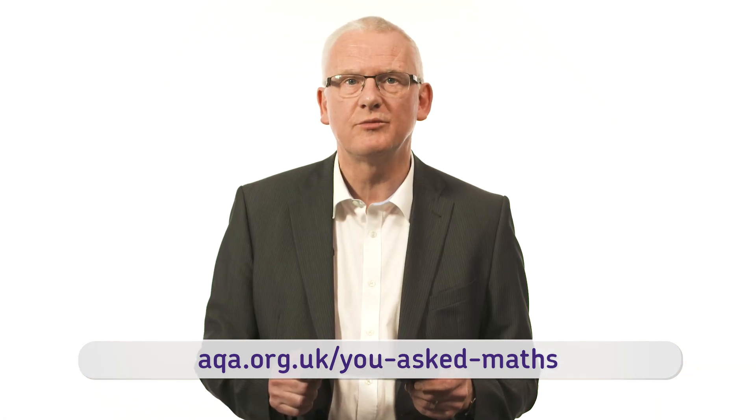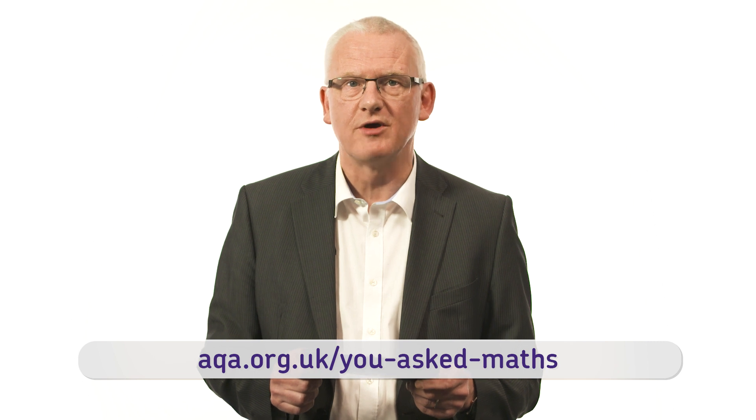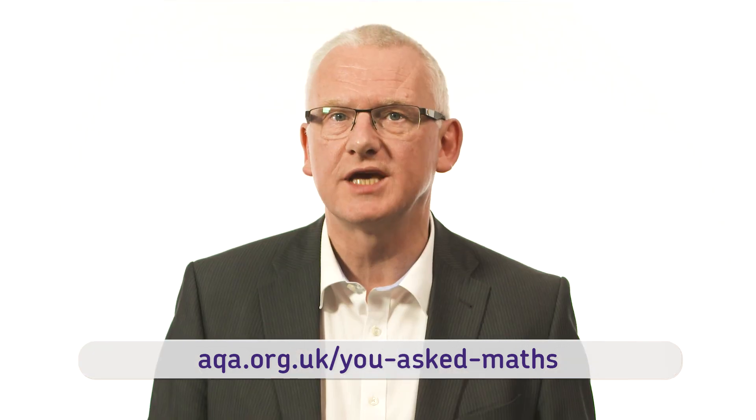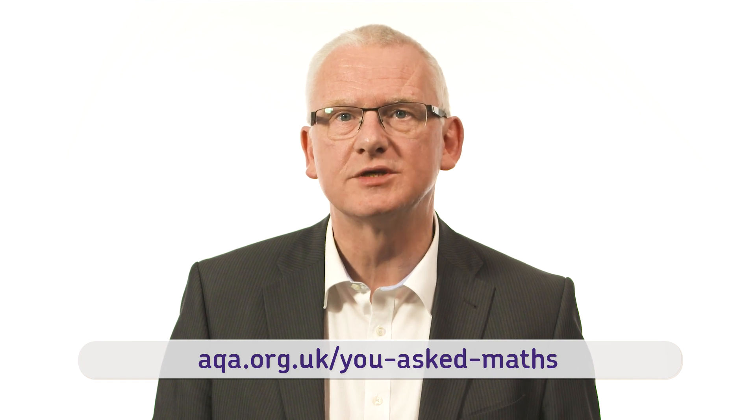You'll also find a poster with our tips for avoiding common pitfalls in exams, which includes a reminder of the importance of crossing out work you don't want marked, as well as lots of useful hints on exam practice. That's aqa.org.uk/u-asked-maths. We hope this has been useful and we'll be back next time with more of your questions.